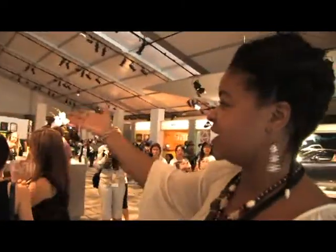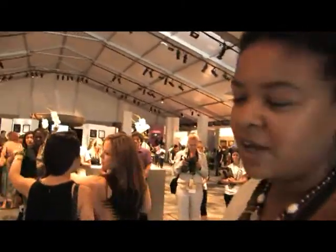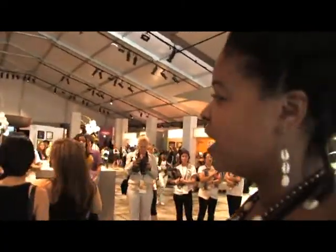This is Bryant Park Fashion Week. I just wanted you guys to get a look and see everything — what it looks like pretty much to the regular person. Let's take a look over here.